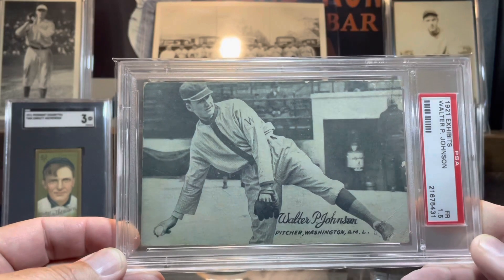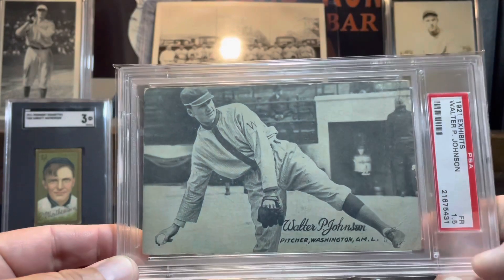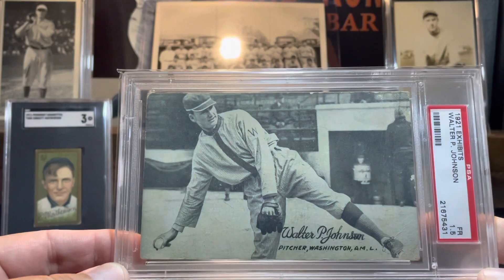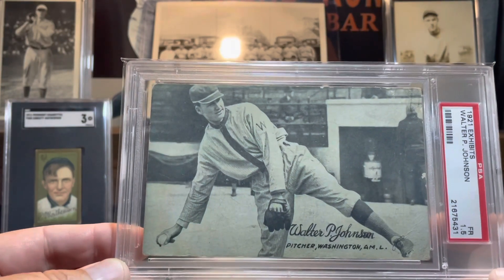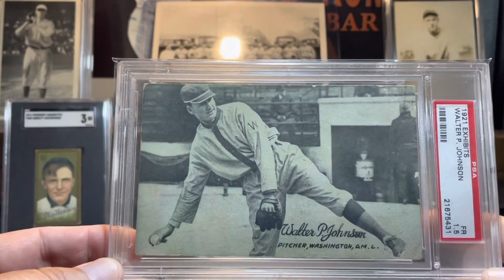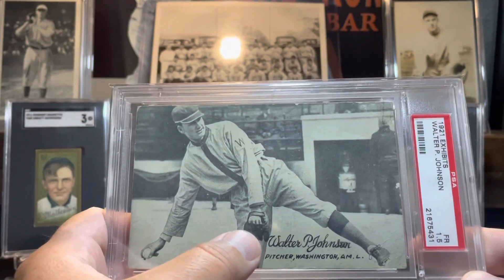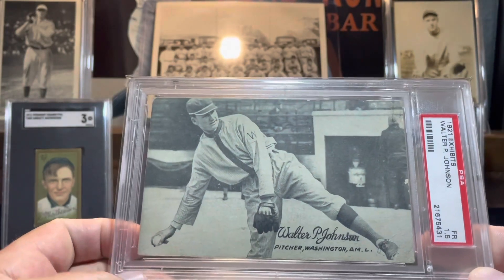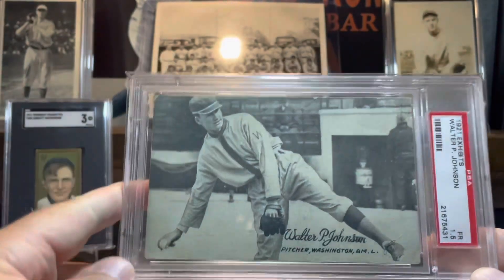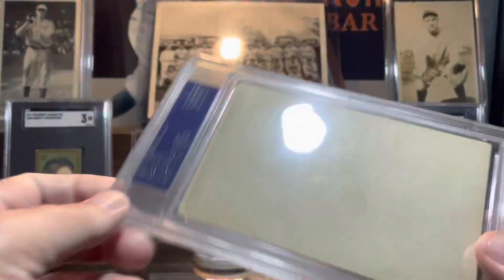This is in a PSA 1.5. It does have a very thin crease down this side right here, but aside from that the image is pretty sweet. Really super excited to add this as well. Love this photo — love the picture of his glove here, love the guy in the top hat sitting back in the stands. Looks like he's warming up before a game, and these are blank backs.